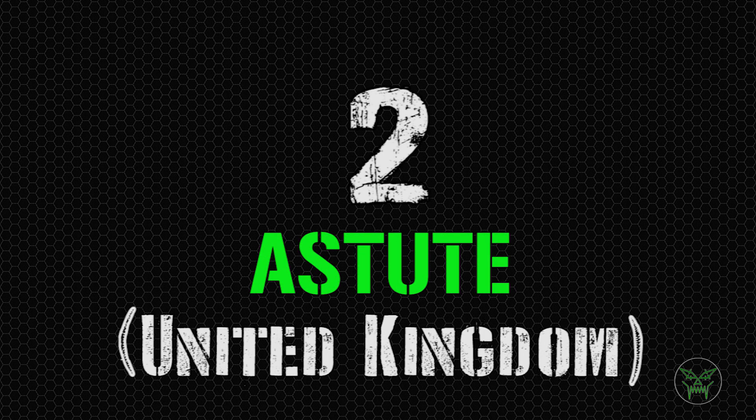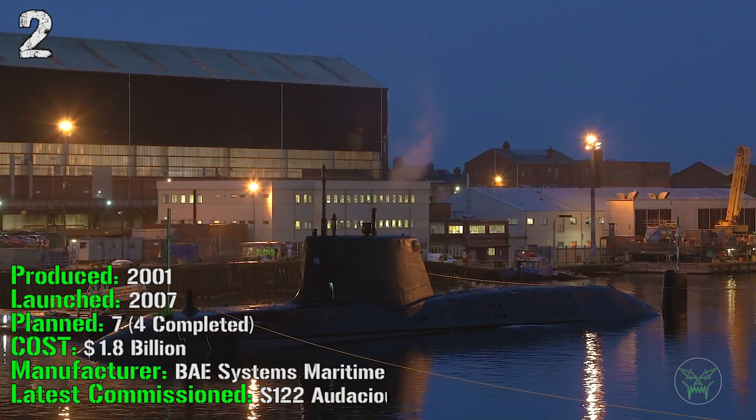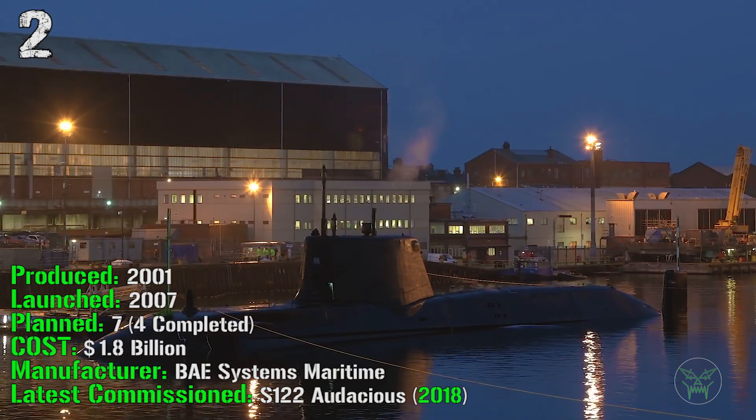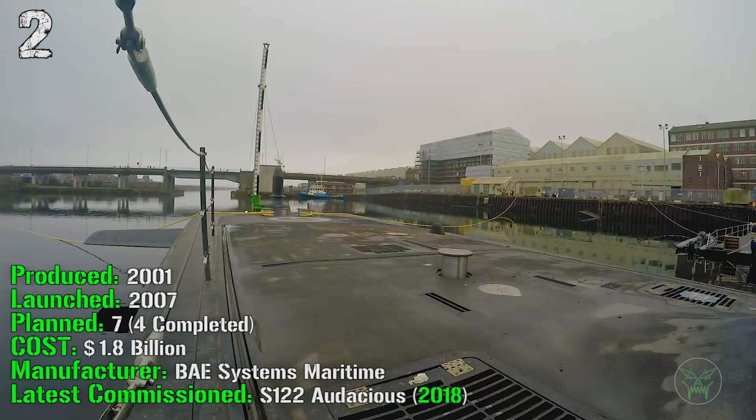At the 2nd spot we have the Astute from the United Kingdom. It's been produced from 2001 and was launched in 2007. They planned 7 of them and 4 were completed until now. It cost 1.8 billion dollars and the latest one was commissioned in 2018.